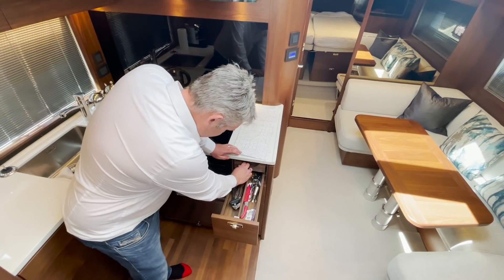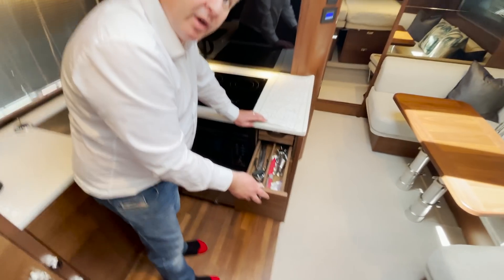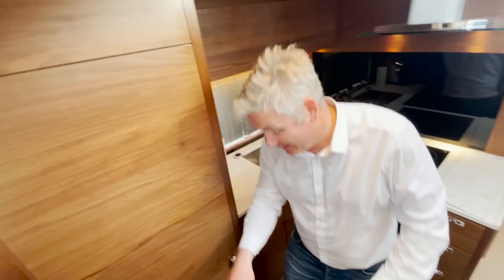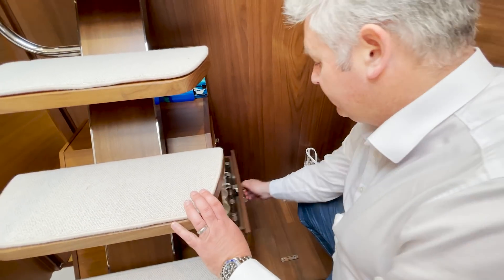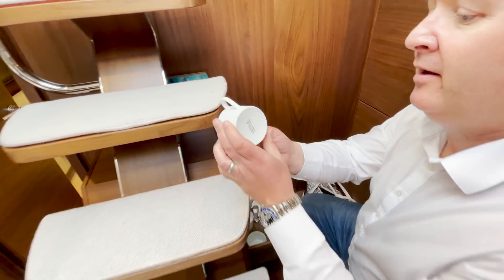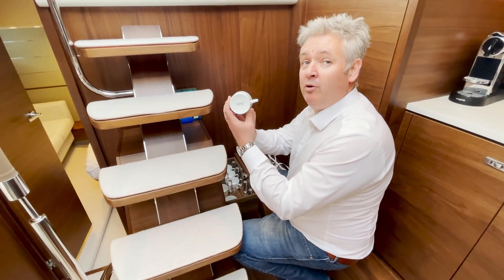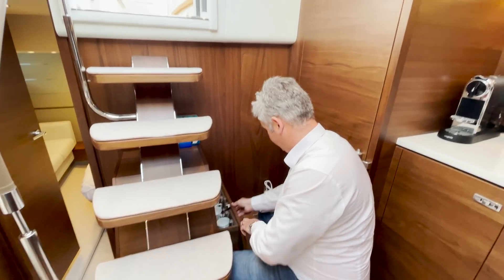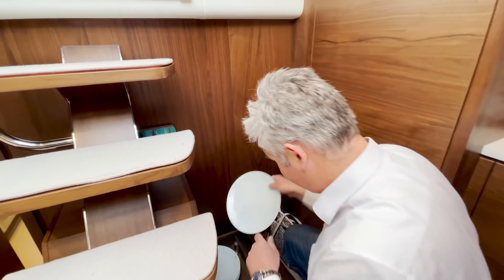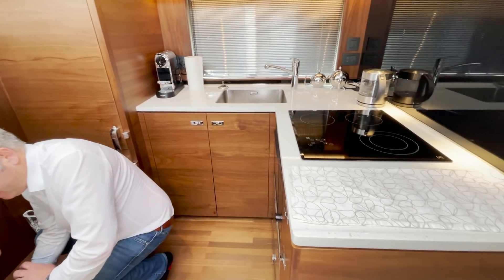The galley has a big domestic-size fridge freezer, lovely sink, oven, hob, microwave, and a dishwasher. You've got the cutlery in here, all included at no extra cost. Under here you've got all the glassware, cups with a little Princess crown on them — made by Limoges, France, which sounds very expensive. And there are plates with a little Princess crown on them too.